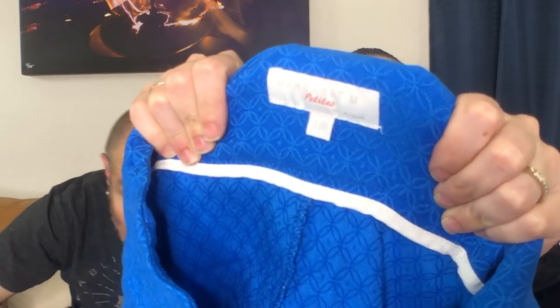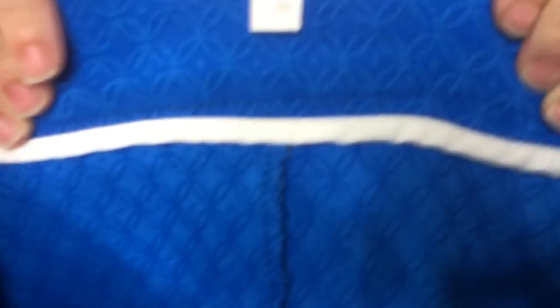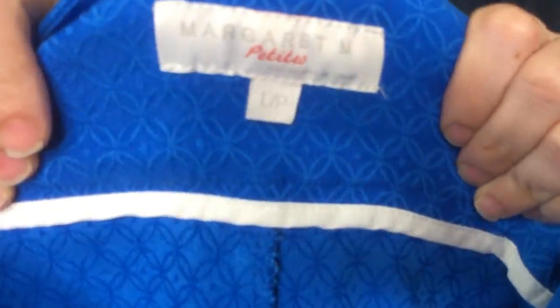This is another Stitch Fix thing I know about — it's called Margaret M. Petites. We've sold this brand before; we sell it a ton. People love this brand. This is a classic pencil skirt; it's very stretchy. I think it'll do fine — it'll probably sell for about $15, and that's just great.